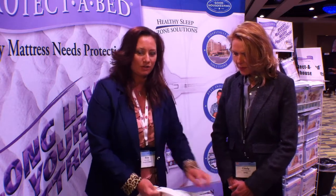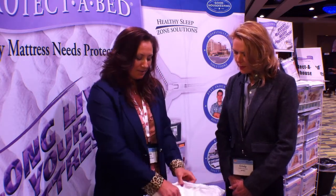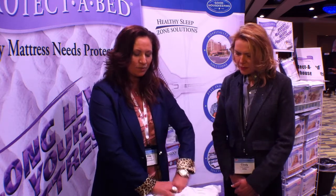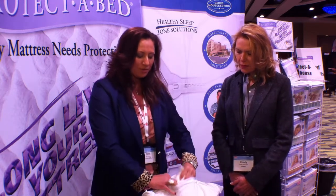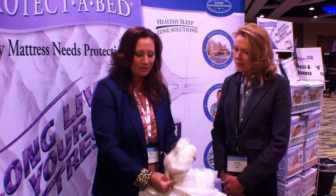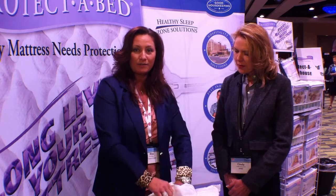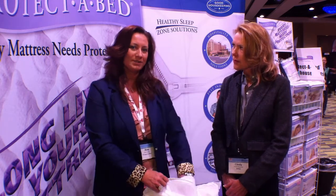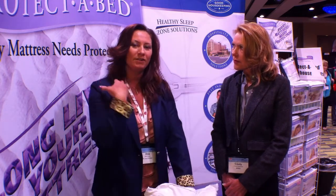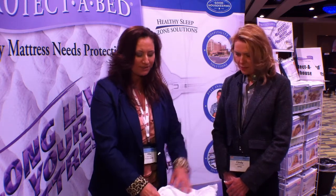A really unique feature that we have with this pillow is it's kind of a one-size-fits-all. It is made with the natural pulp of the eucalyptus tree and the filling on the inside. So therefore, you can customize it — you can add additional filling or subtract it — giving you the support of your spine and a restful night's sleep.